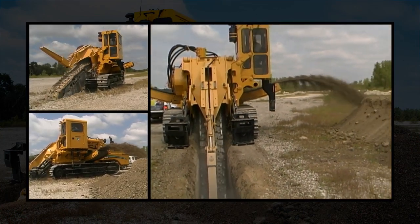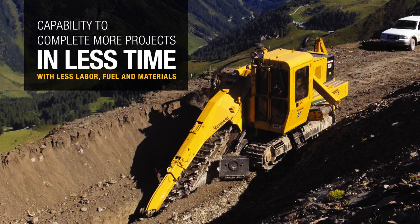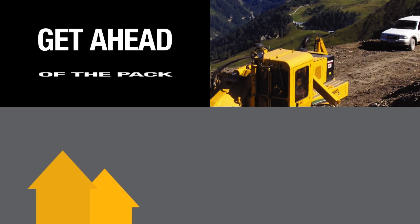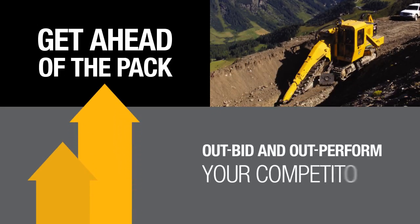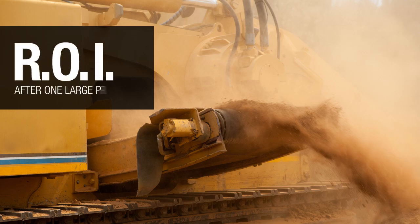Adding a Vermeer Trencher to your toolbox means you'll have the capability of completing more projects in less time with less labor, less fuel and materials. Put yourself ahead of the pack — outbid and outperform your competitors. And consider what this could mean for early completion bonuses. Often, Vermeer Trenchers show returns on investment after one large project.